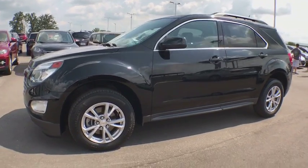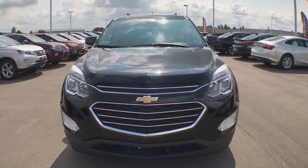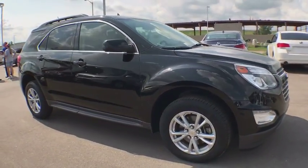The 2017 Chevrolet Equinox. Fuel efficiency, safety, and value equals the Chevy Equinox. This vehicle has less than 35,000 miles.